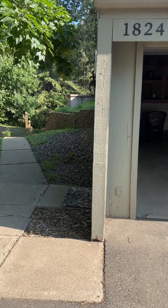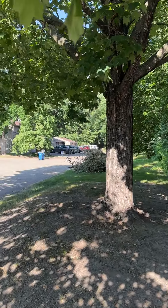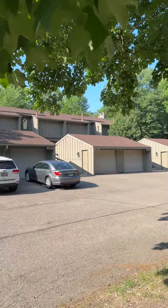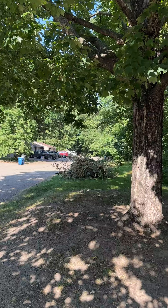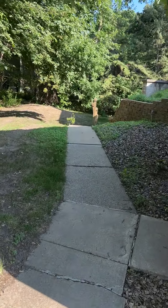This is 1824 Yuma Lane North. This is the garage shown on top here where you park. It's a very wooded area up here. That's a dead end right down there, and this is the walkway down to the condo.